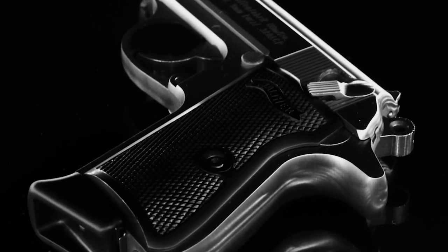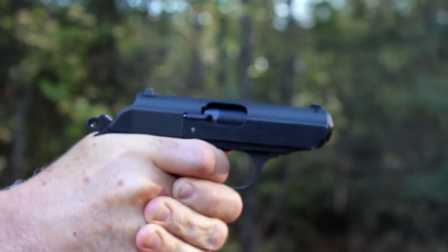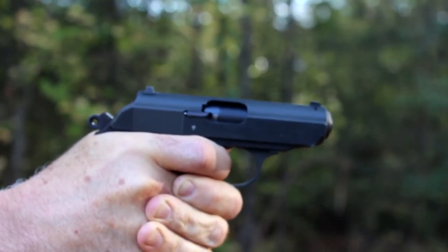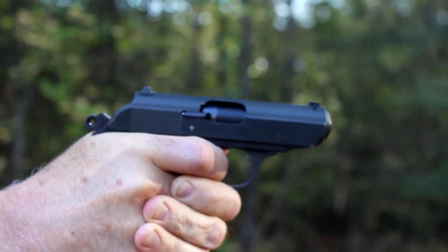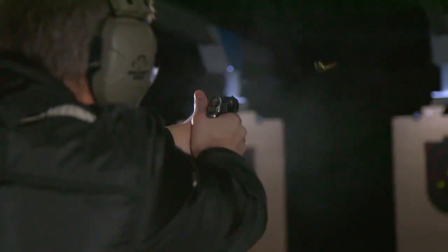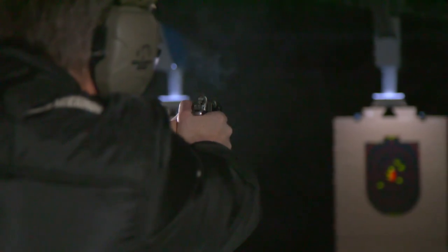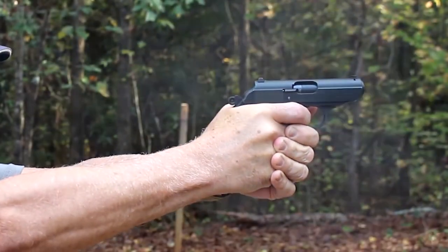Despite being a classic design, the PPK has some disadvantages. Its all-steel construction makes it relatively heavy for its size, but this added weight makes it more comfortable to shoot. Additionally, the pistol can be finicky when it comes to ammunition selection, so it's important for owners to thoroughly test any defensive ammunition in the gun before relying on it for personal defense.